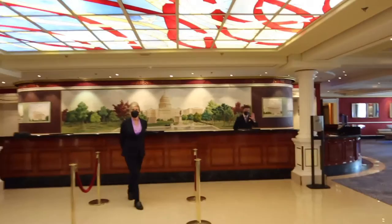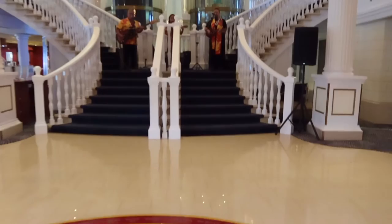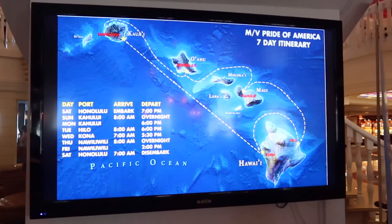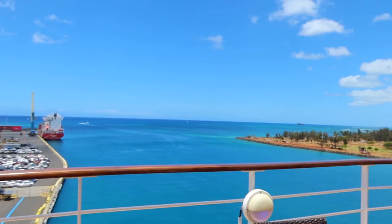Some specialty restaurants do tend to sell out on sailings. We confirmed a reservation at Cagney Steakhouse for May 20th at 8:15 p.m. Another of my cruise tips is to grab a daily at the guest services desk so you know what is open and you can plan your afternoon. It was then time for lunch on the Pride of America. We grabbed a table out at the very aft of the ship outside to enjoy the fresh air and views.